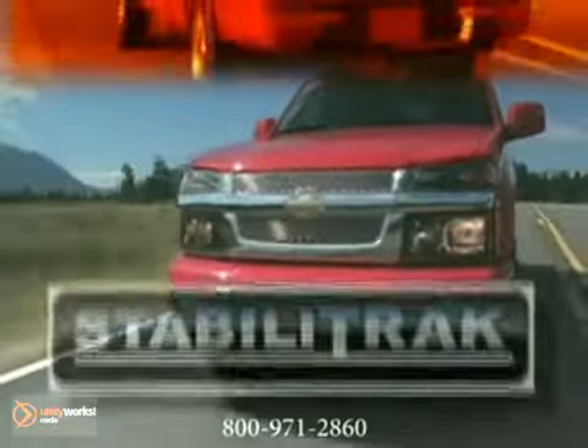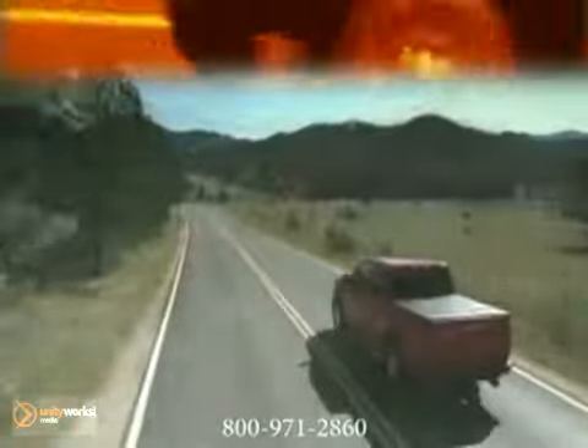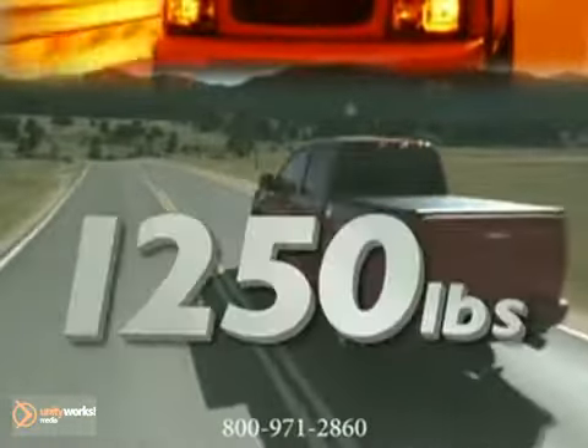Driver control is also enhanced with the StabiliTrak Electronic Stability Control System, now standard on all models. The cargo capacity is also substantial, with a payload of up to 1,250 pounds.